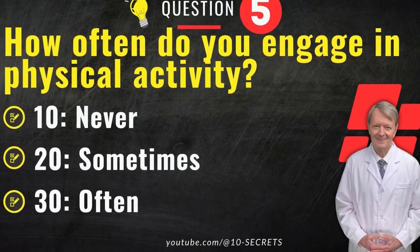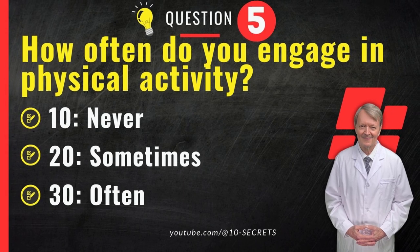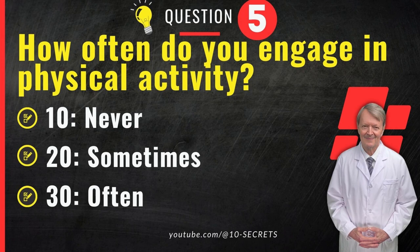Question 5. How often do you engage in physical activity? 10. Never. 20. Sometimes. 30. Often. Choose an option and record your score.